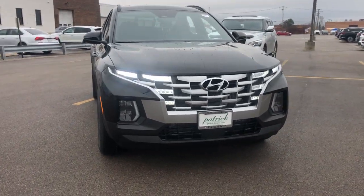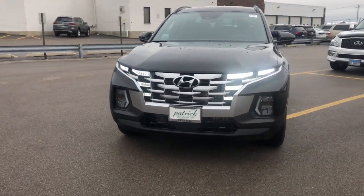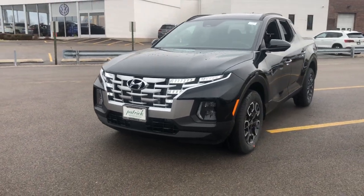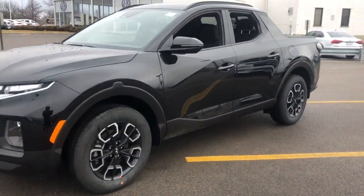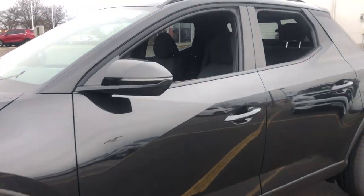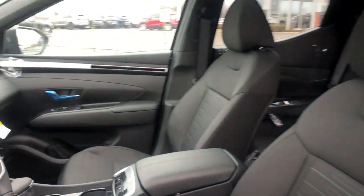Get a feel for the 2023 Hyundai Santa Cruz. Here's a stylish Santa Cruz that offers open bed and towing utility, a premium interior loaded with modern tech, sculpted good looks, and a calm, composed ride. Let the adventure begin.